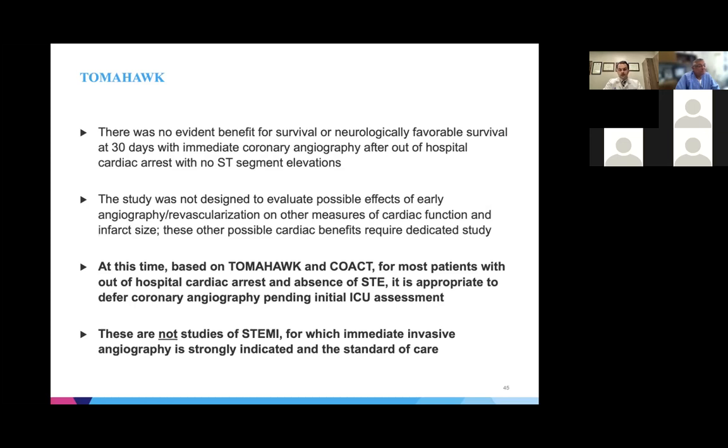As critical care physicians and advocates for these patients, there are times we need to remind our interventional colleagues that if a patient has ST-segment elevations after out-of-hospital cardiac arrest, they do need to go to the cath lab right now. Although the neurologic outcome may be unknown, our guidelines and evidence strongly support an immediate strategy of angiography for STEMI. We've taken a whirlwind tour through seven studies of interest from ESC 2021.